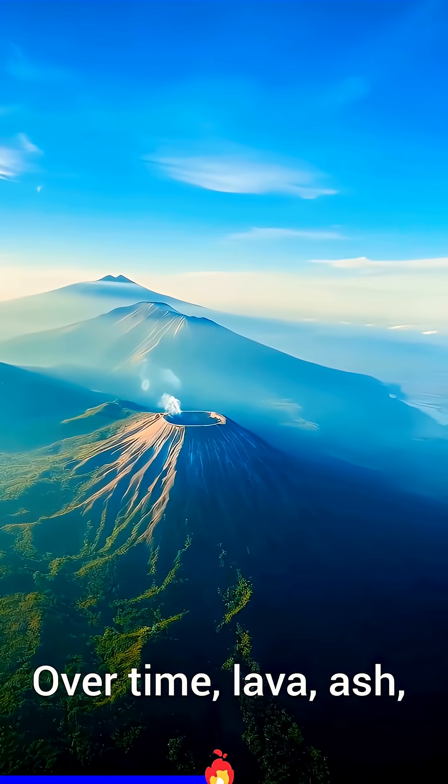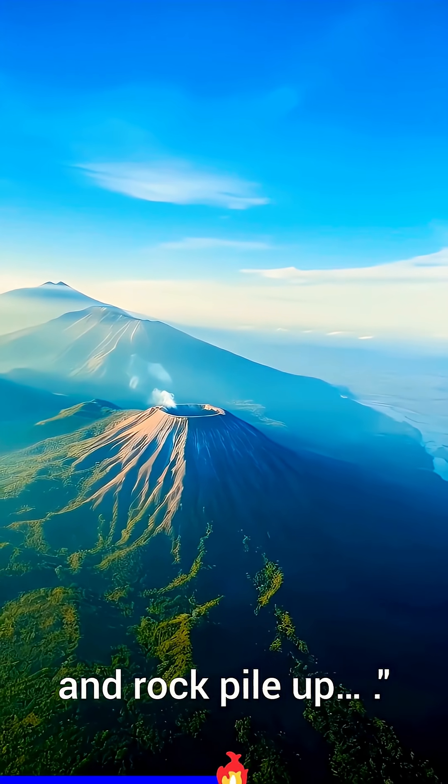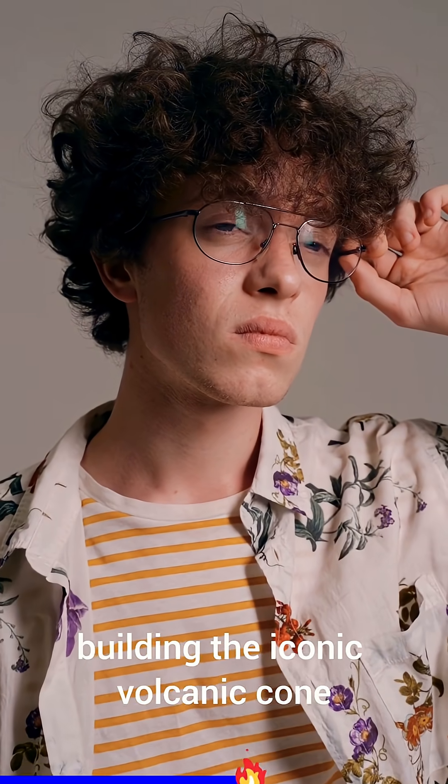Over time, lava, ash, and rock pile up, building the iconic volcanic cone.